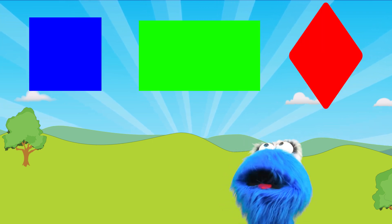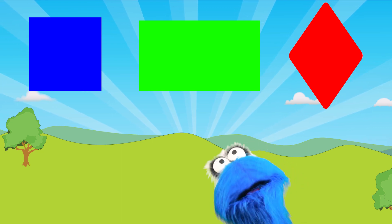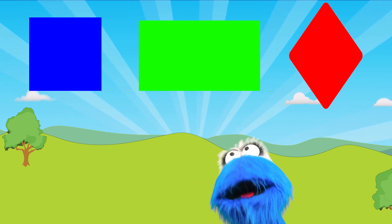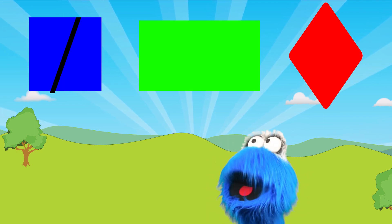Wow! There are three cool shapes above us! What is the first one? Well, that's not a diamond even though it kind of looks like a diamond. It's a square. It's got four pointy sides but it's not at the angles like a diamond is.